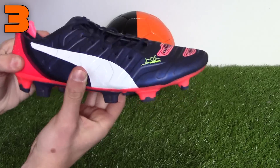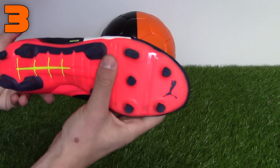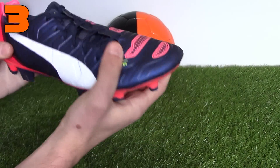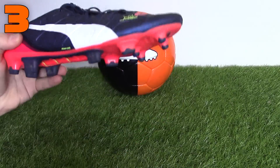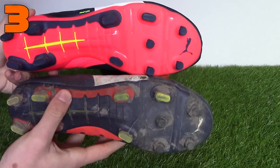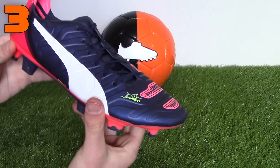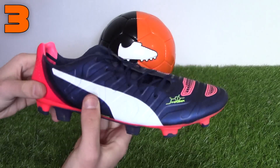At three is Puma's Evopower 1.2. The power boot by the German brand has a very wide last for a synthetic boot. The second generation Evopower has a stiffer upper than the first generation Evopower, both of which will be great for wide-footed players. Several players in the Premier League wear the Evopower, including Yaya Toure, Cesc Fabregas, and Olivier Giroud.